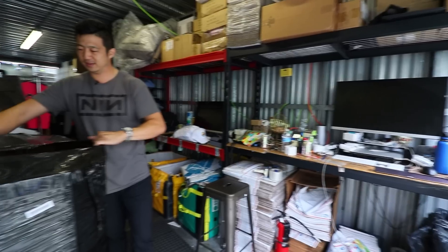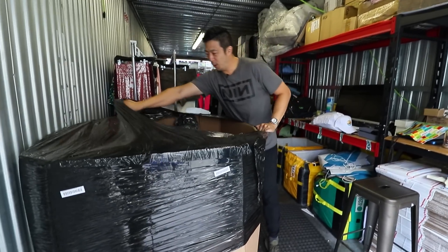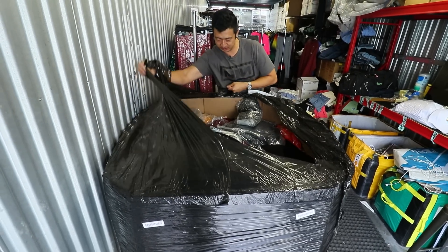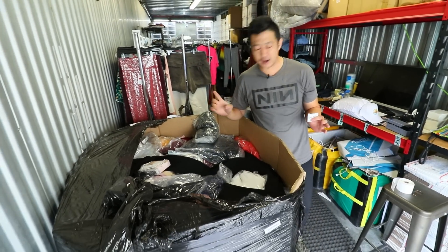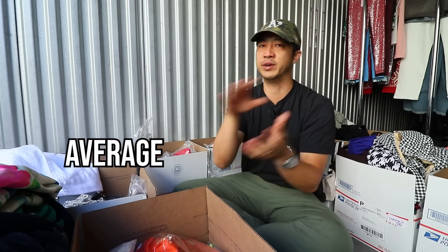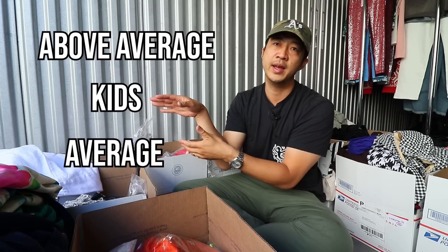A few interesting things happened during the auction. At the top of the palette were all the best items — I think they put mediocre items in first and sprinkle the best ones on top so that when people list the first 20 items and it goes well, they don't complain about the rest. Toward the end there were only okay items at the bottom. It definitely seemed sorted: this layer average, this layer kids, this layer above average.